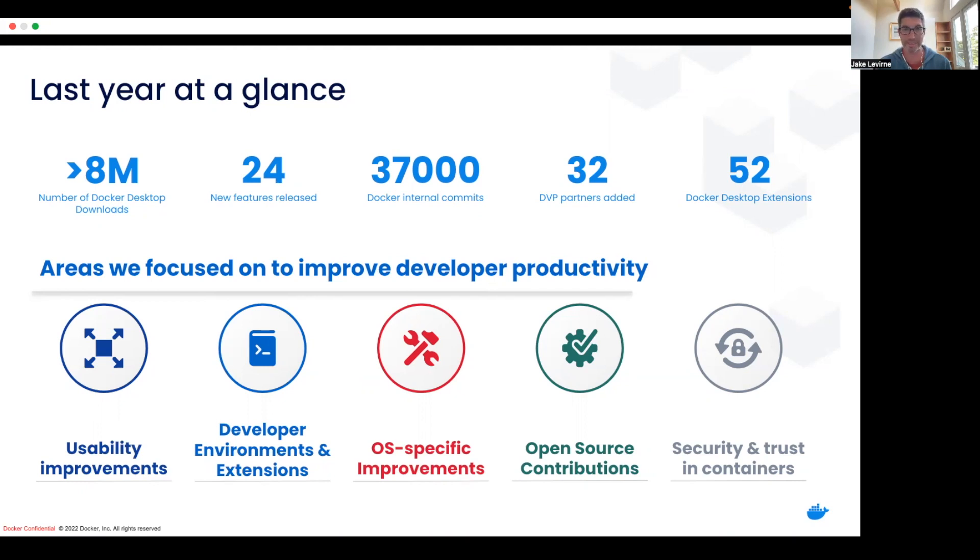We've been working to add partners — both Docker Verified Publisher partners, but also Desktop Extensions partners — and just making tons of improvements: usability improvements, work on developer environments and extensions, and OS-specific improvements. We're going to get into a bunch of them.